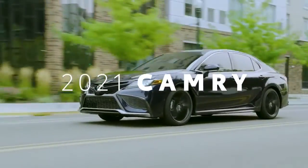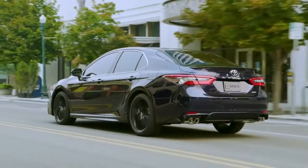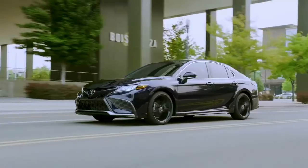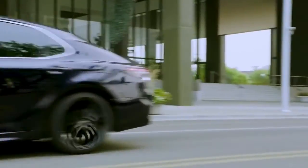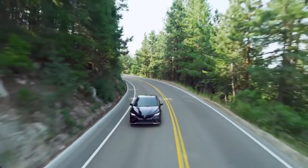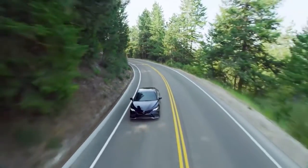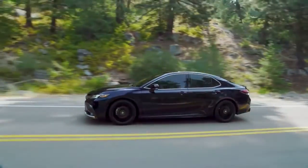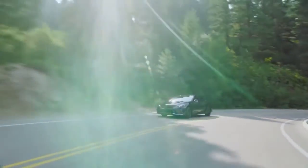For a powerful and purposeful ride that'll turn heads on the street, look no further than the 2021 Camry. Since it hit the market nearly 40 years ago, Camry has set the sedan trend around the world. Not to mention, it's also been the best-selling car in America since 2002. Let's learn more about this iconic vehicle.